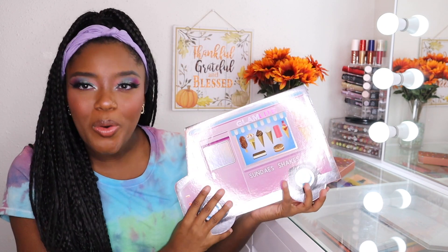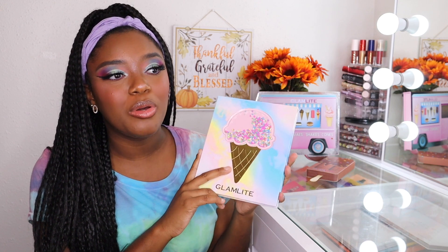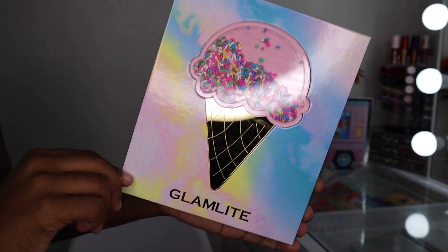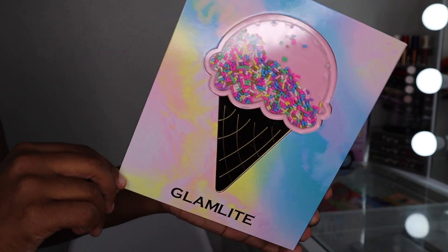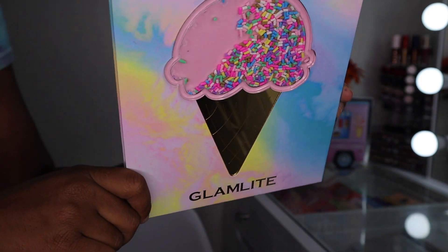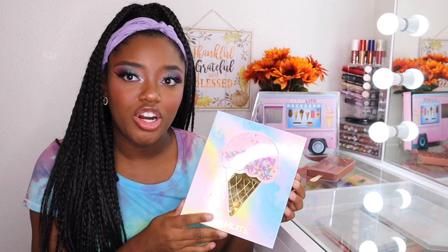I took the palette out. Here is the palette right here. This is not like the typical Glamlite palette — this has 30 shades, and it's not big. It's not hard to store either. Not only that, but this is their first packaging where there are 3D textures in the palette, so the ice cream sprinkles move. And if I'm not mistaken, the owner of Glamlite said that this is a handmade palette.